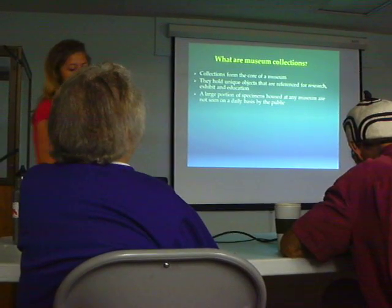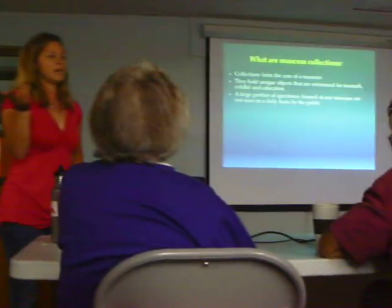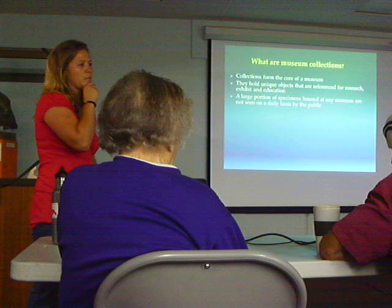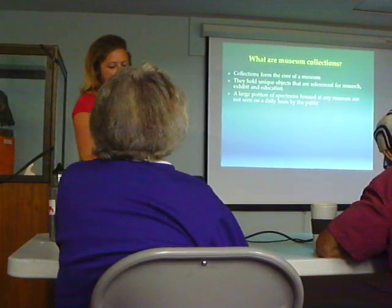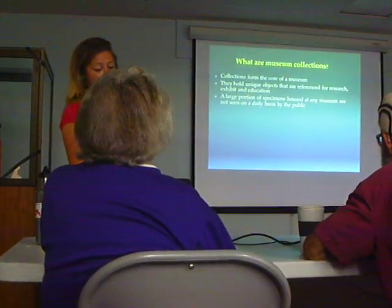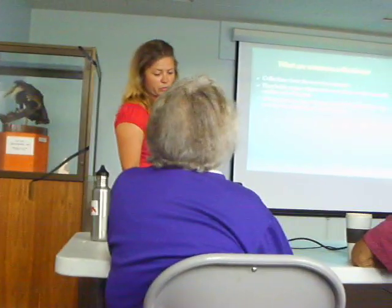A large portion of specimens, of course, are not seen by the public on a daily basis. You guys have been behind the scenes — you get to see some of the excavations and the lab stuff, so you get a little more of a sense of what we have. But there's only a very small portion of what the public actually sees, and that's because these are available for research. And that's their sort of primary role.